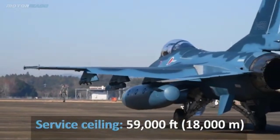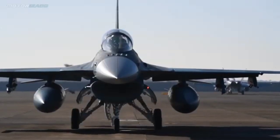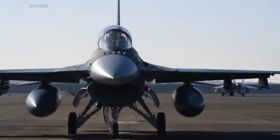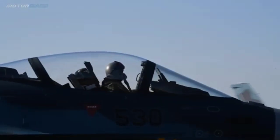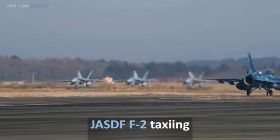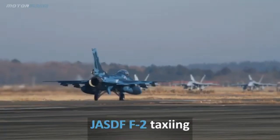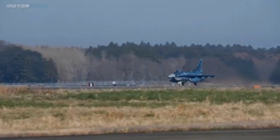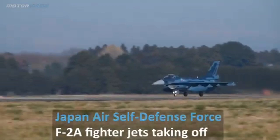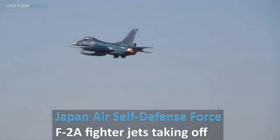5. Superior Cockpit Design: The F-2 features a state-of-the-art cockpit with a large bubble canopy, providing exceptional visibility for pilots. Its advanced displays and ergonomic layout enhance situational awareness and ease of operation. Operational Use and Legacy: The JASDF exclusively operates the F-2, with around 90 units produced. Its primary roles include defending Japanese airspace, conducting maritime patrols, and participating in joint training exercises. Despite its higher cost of $120 million per unit, the F-2 has proven to be a reliable and capable aircraft. Its distinctive blue camouflage reflects its maritime focus, and the aircraft has undergone regular upgrades to remain operationally relevant.